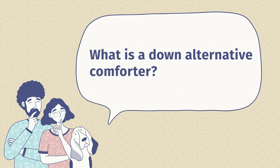Now I want to answer some frequently asked questions about down alternative comforters. First question: what is a down alternative comforter? Simply put, it is a comforter without down. On the inside, instead of down, it has some type of fluffy fill made from a synthetic material, usually a polyester fill.